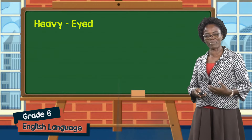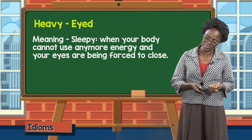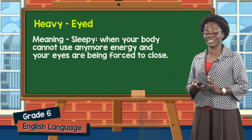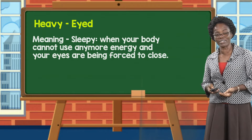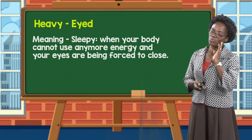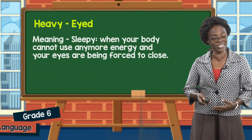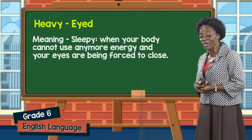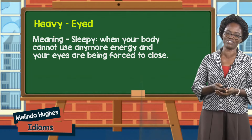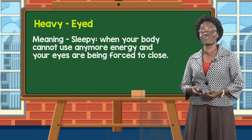Then we have another example: heavy-eyed. What does that mean? Heavy-eyed simply means sleepy. Sometimes in our family we have someone who may have an experience of a heavy eye. Maybe there is a grandma or a grandpa who sits in a rocking chair, sitting by that window, enjoying the cool wind of the day — next thing you know, that person is nodding. So we would laugh and tease and say grandma is sleeping or grandpa is sleeping. Heavy-eyed means sleepy, when your body cannot use any more energy and your eyes are being forced to close.